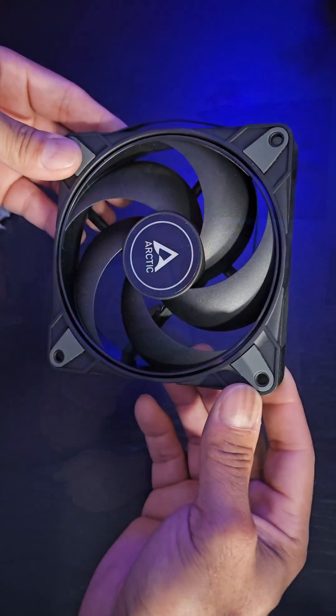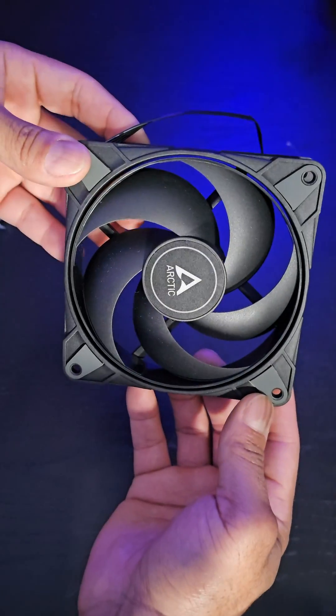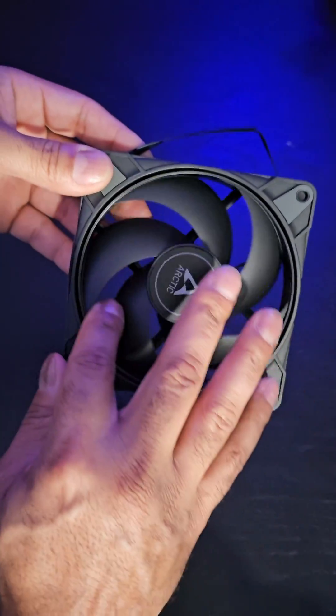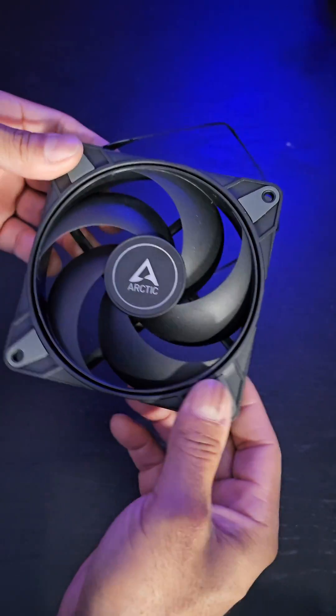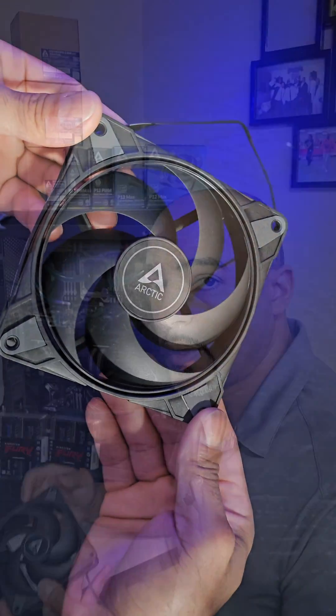You can use this for radiators, you can use this for case air fans — this is the end-all be-all, this is all you need. For airflow, it pushes 81 CFM, static pressure of 4.35, which is incredibly high, and it spins up to 3,300 RPM. It's solid.